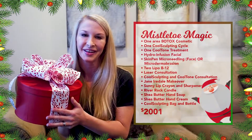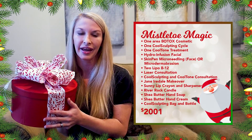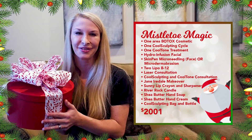Last but certainly not least, by far the best value you'll get is with our Mistletoe Magic box. This one includes an area of Botox, a consultation for lasers, CoolSculpting and CoolTone, along with a CoolSculpting cycle, one CoolTone treatment and a cute little bag and bottle that'll come with.